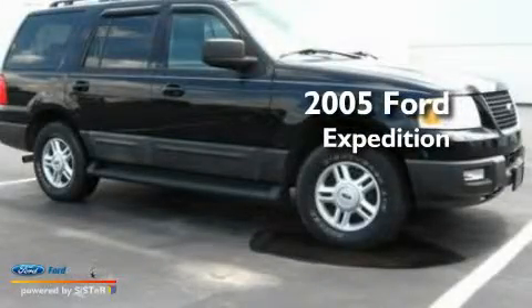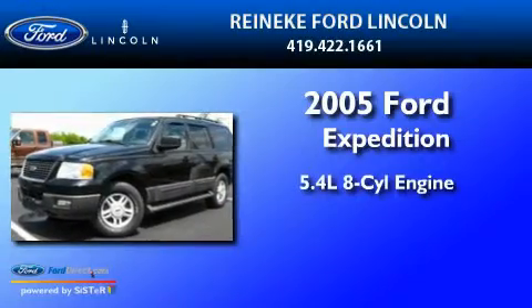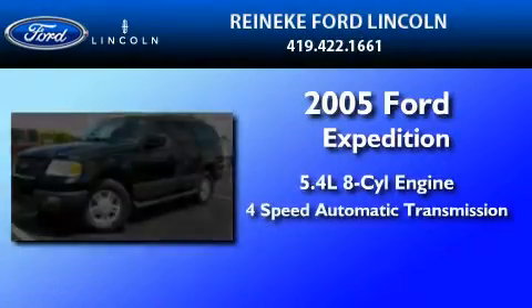This is a 2005 Ford Expedition. It has a 5.4-liter 8-cylinder engine and a 4-speed automatic transmission.